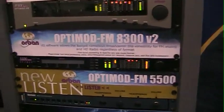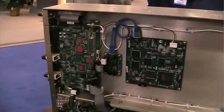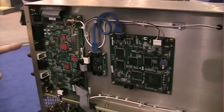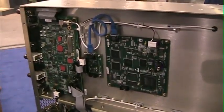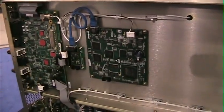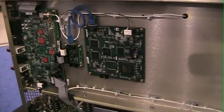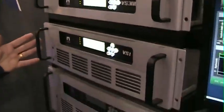And we have taken the essence of the 5500 and put it inside here, where it's incorporated in the Nautel Exciter. This is the control section and this is DSP, so you can buy a package that has a great exciter and also a great audio processor. Thank you.